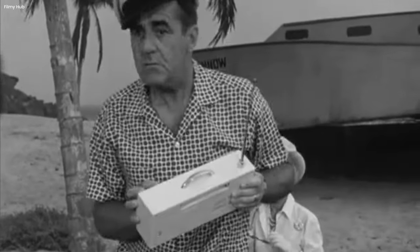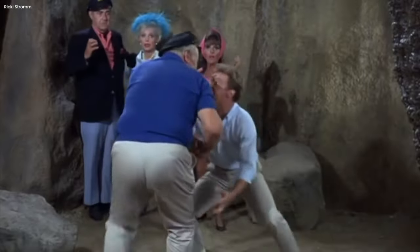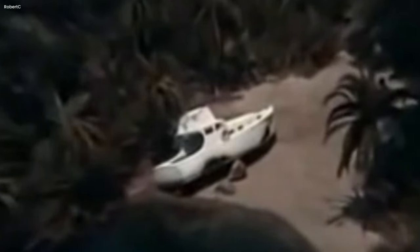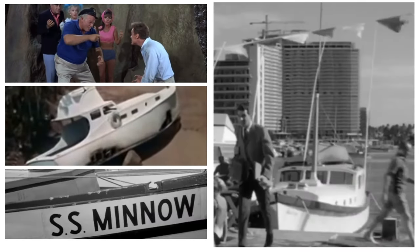Besides the boat detail blooper, there are many other bloopers from the show. At the beginning of each episode of the first season of Gilligan's Island, you can see the Minnow lying on its left side on the beach — stranded and unable to move. But at the end of each episode, if you look closely, you'll notice something strange: the Minnow has somehow changed position and is now standing upright, like it's not stuck anymore. Some people think maybe the island has magical powers that make the boat move. Others think it's just a mistake — the people making the show forgot which way the boat was supposed to be lying on the beach. Whether it's magic or just a mistake, the Minnow always manages to keep the audience entertained.